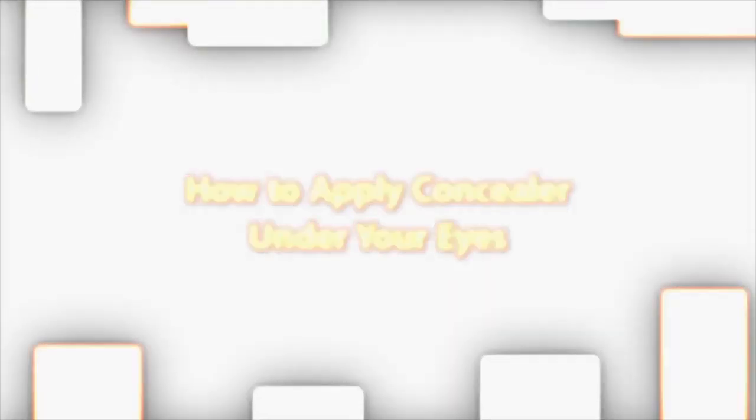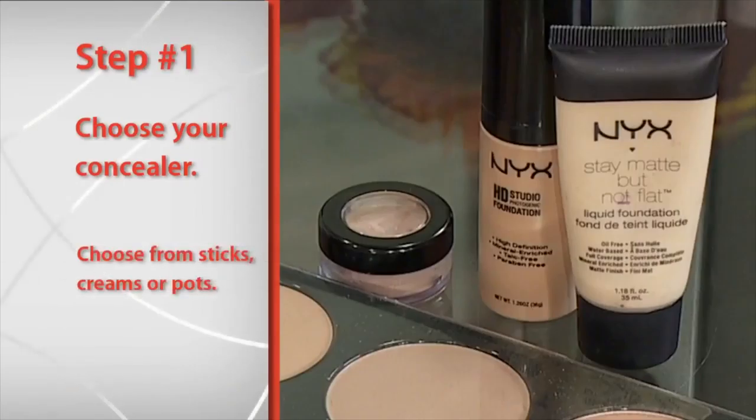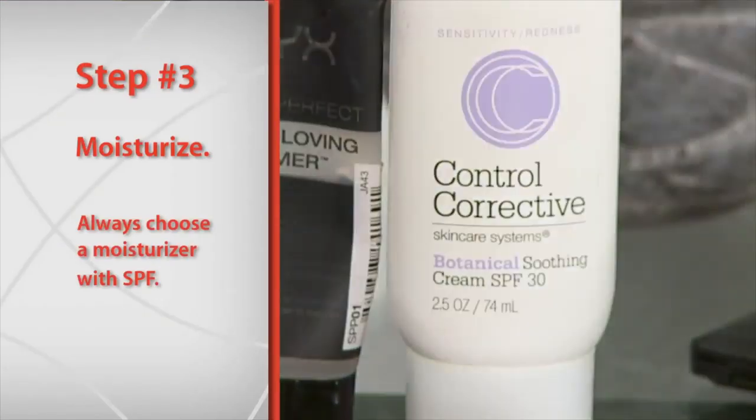I'm going to show you how to apply concealer in four easy steps. Your first step is to choose your concealer — there are many different types. You have sticks, you have creams. You're going to want to choose your color and you want it a little lighter than your skin tone. Today we're going to use a cream concealer in a pot.